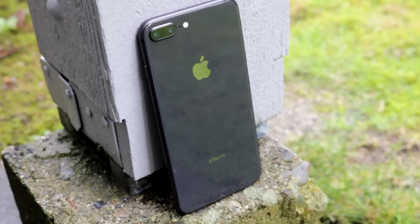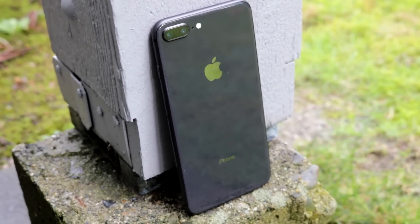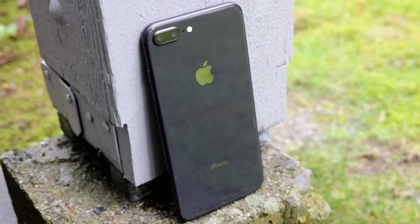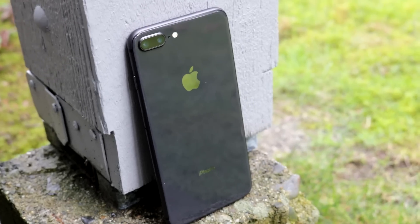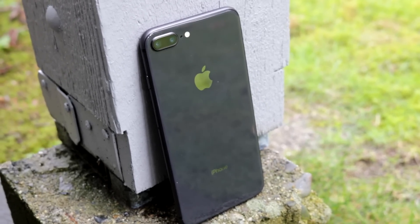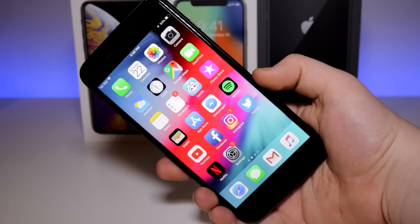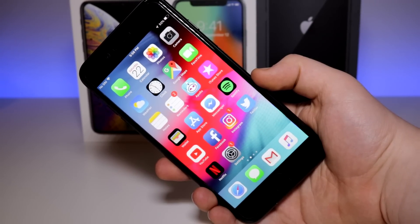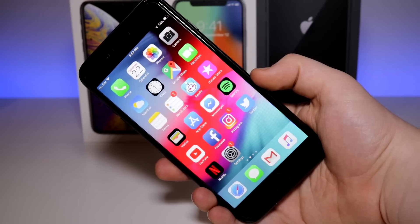The iPhone 8 and 8 Plus sound really good on paper, especially at the starting price of $600 on Apple's website. But how do they perform in real life? Well, with the A11 Bionic chip and 3 gigs of RAM on the Plus, as opposed to 2 on the smaller one, the iPhone 8 flies through any task you throw at it and seems to perform even better on iOS 12. It'll have support from Apple for at least another 4 years and probably won't start to feel slow for another 2 to 3. Whether you're taking photos, playing games, or using social media, I honestly believe you'll be completely satisfied with the iPhone 8.